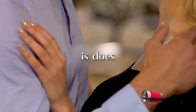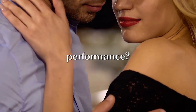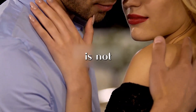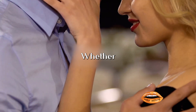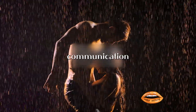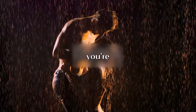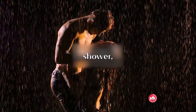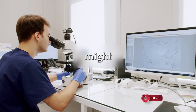Another common question is: does being a grower or a shower affect sexual performance? The answer is not at all. Sexual performance is not determined by the size of a penis, whether flaccid or erect. It's more about emotional connection, communication, and understanding your partner's needs and preferences. So whether you're a grower or a shower, it doesn't influence your ability to satisfy your partner.